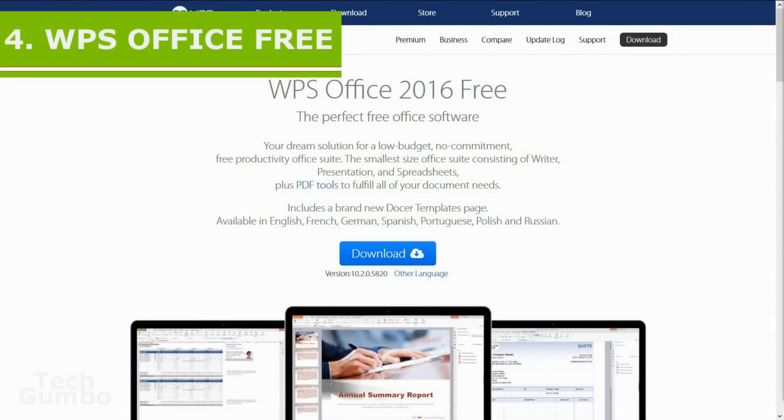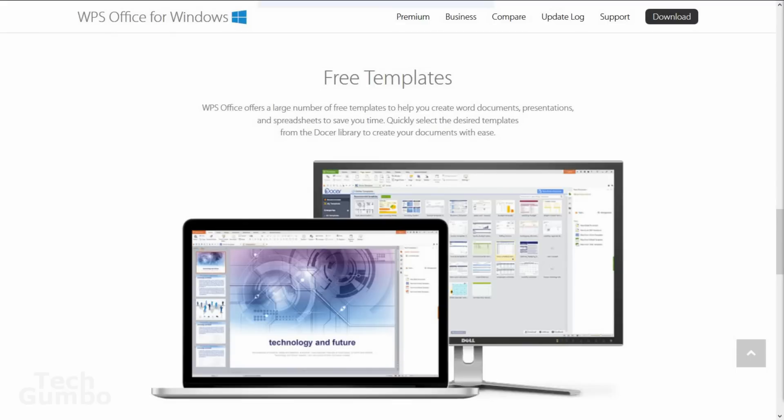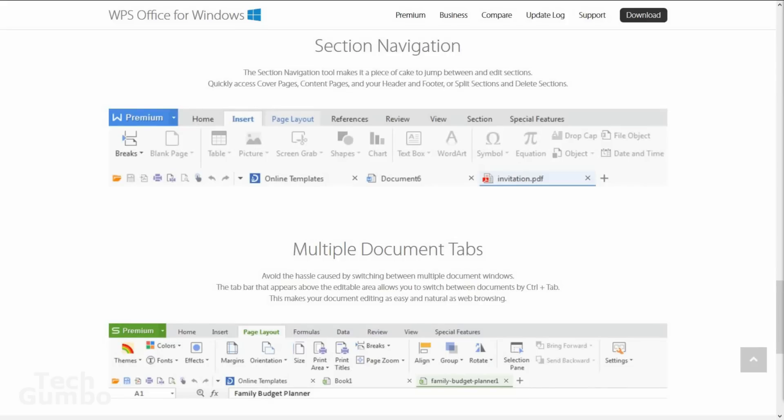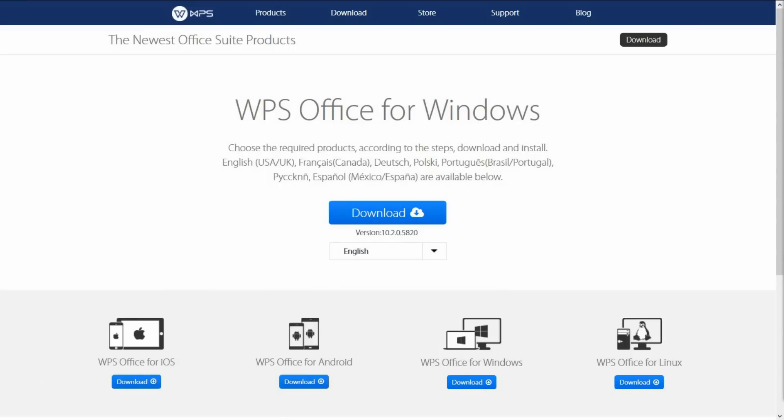In at number four is WPS Office 2016 Free. The WPS suite comes with Writer, Spreadsheet, and Presentation software, which comes the closest to looking like Microsoft Office. All files you create with WPS are fully compatible with Microsoft Office software, and many of the templates are based off Microsoft's templates. Even the user interface is a dead ringer for Microsoft Office, so the transition should be easy. One factor keeping WPS from being higher is that it is ad-supported, which can be annoying. WPS Office Free is available for Windows, Linux, iOS, and Android.